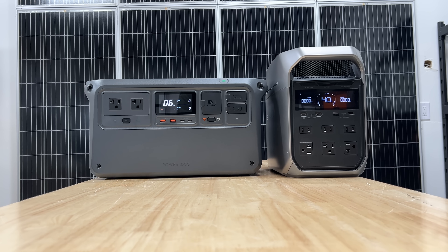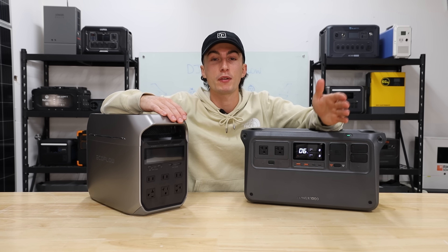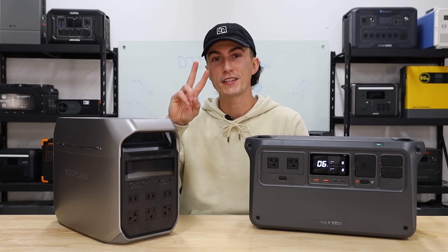That's our opinion, though. At the end of the day, if you're still not sure, just go with your gut. Use the links in the description down below — it helps support the channel. Otherwise, that's all we've got for you. Catch you next time. Thank you so much for watching. Peace out and stay charged.